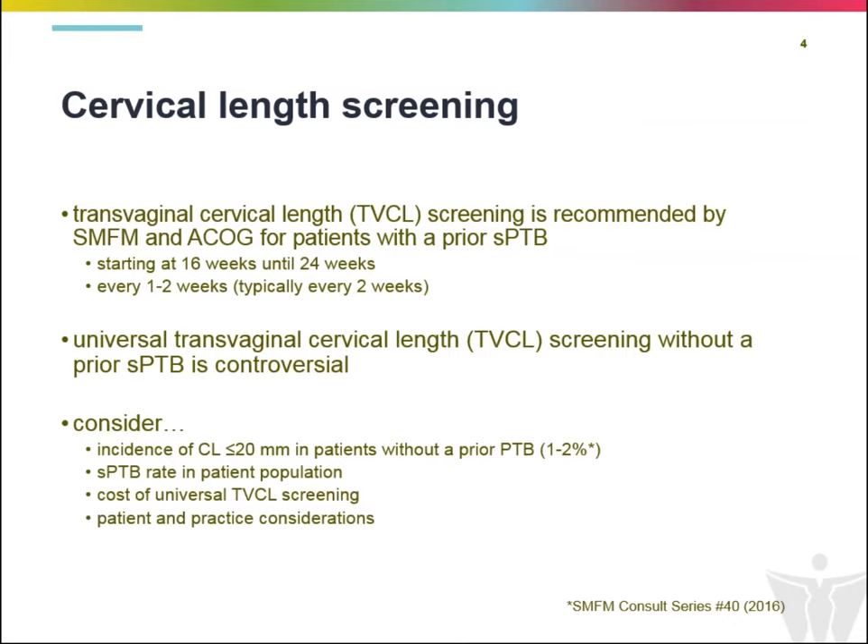Who do we use cervical length screening for and how? For patients who have a prior history of spontaneous preterm birth, transvaginal cervical length screening is recommended, along with offering 17-hydroxyprogesterone caproate as therapy for prevention. This is recommended starting at about 16 weeks up until 24 weeks, typically at a frequency of every two weeks, increasing frequency if cervical shortening is identified.